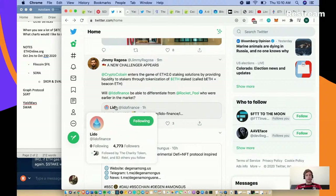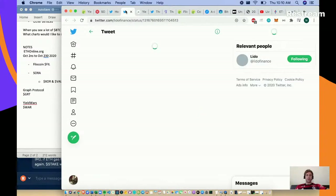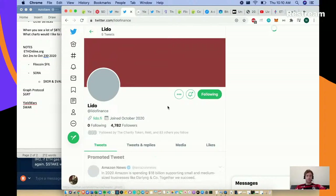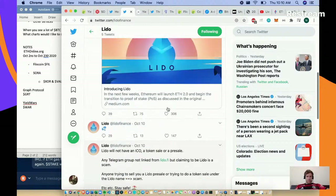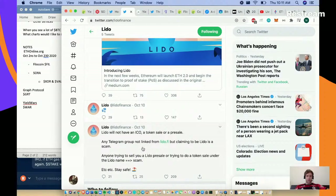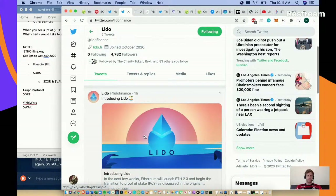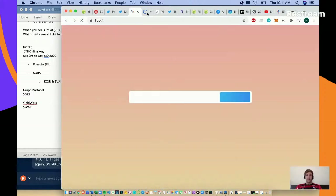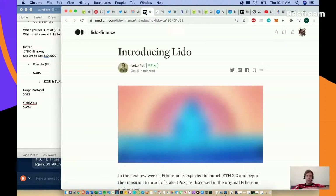Lido Finance - I'm not quite sure exactly what's going on with them but they might be another one to follow. They just released their Medium post one hour ago. Lido will not have an ICO, a token sale, or pre-sale. Any Telegram group not linked to lito.fi claiming otherwise is a scam. They started October 9th - head over to lido.fi.